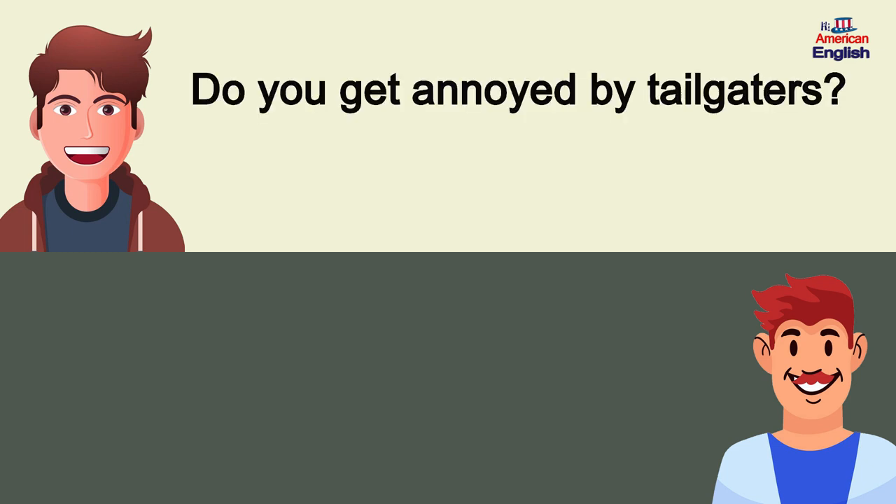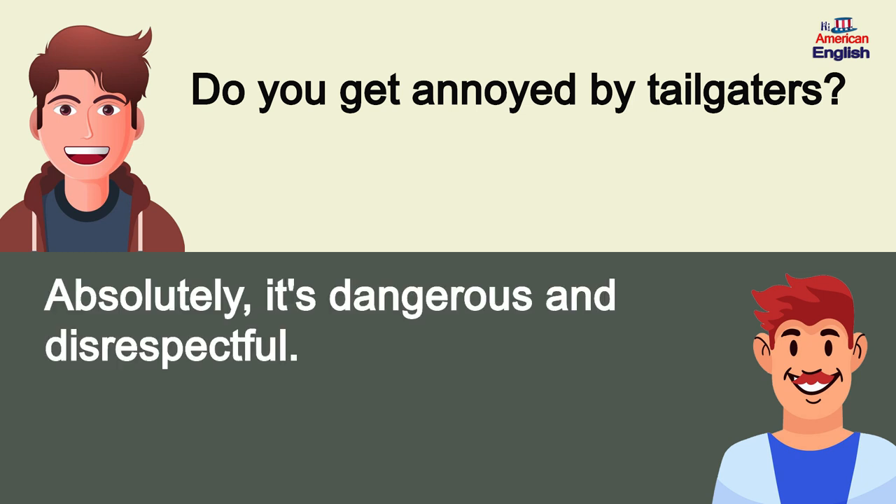Do you get annoyed by tailgaters? Absolutely, it's dangerous and disrespectful.